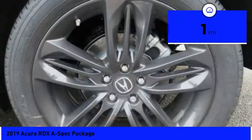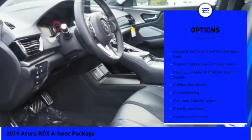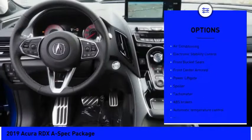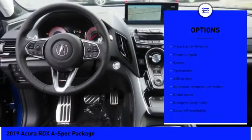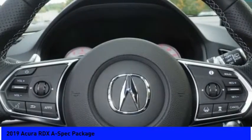This vehicle has less than 100 miles. Here are some of this vehicle's great options: traction control, power liftgate, power passenger seat, dual airbags, air conditioning, power steering, four-wheel disc brakes, heated front seats, electronic stability control, and power windows.